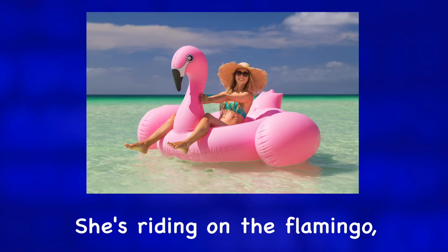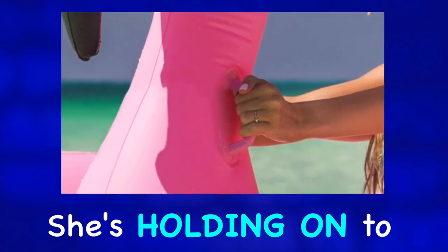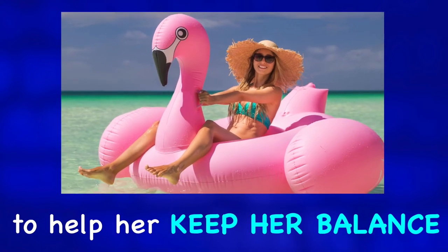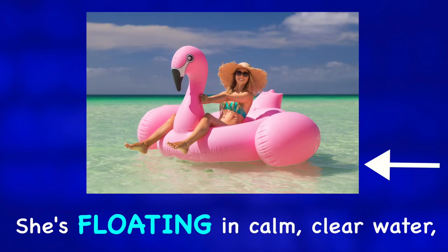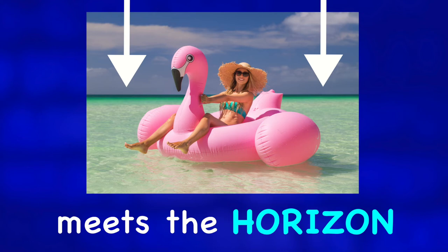She's riding on the flamingo with her legs straddling its neck. She's holding on to two plastic handles to help her keep her balance. She's floating in calm, clear water, and we can see a lovely aquamarine color in the background as the water meets the horizon.